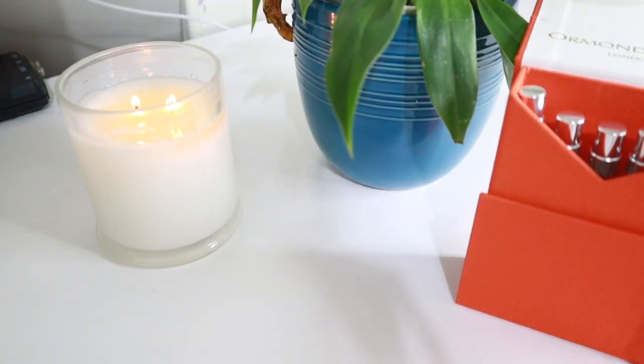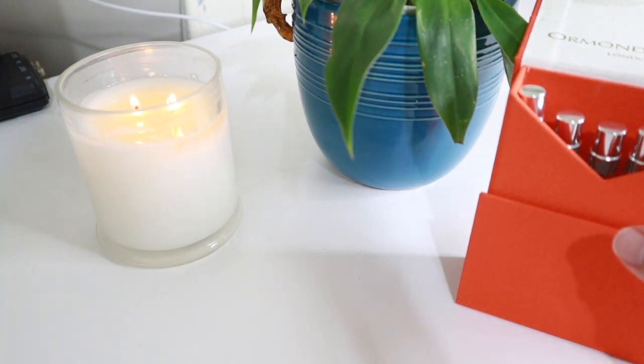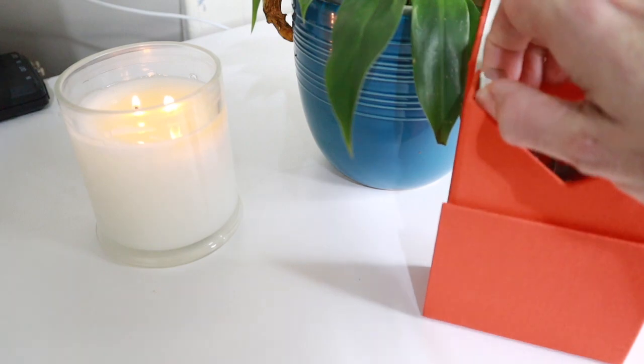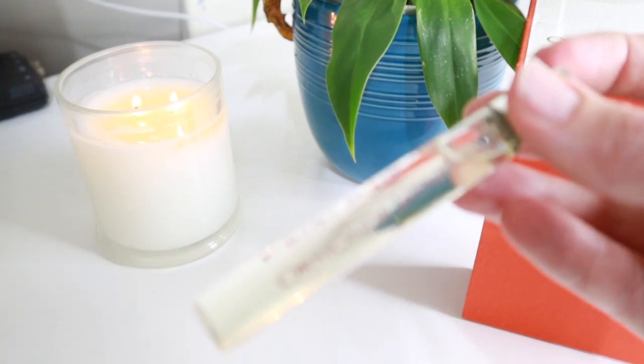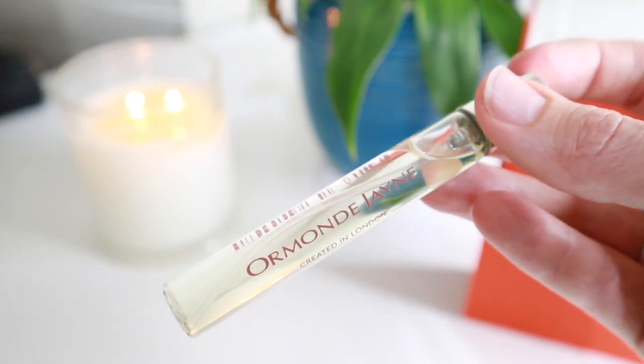The first one I want to talk about from travel lab number three — for anyone in Australia wondering — is actually the fragrance that appears in two out of the three travel labs, and that is Taif. It's based on the Taif rose, so it's a rose fragrance.